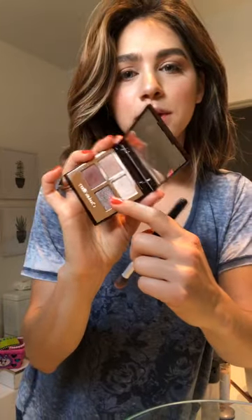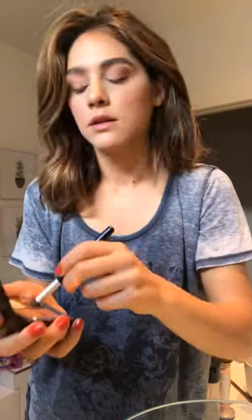And then the last eyeshadow is this super shiny one. I'm going to do a little bit of that with the same brush and put that right in the middle, just in the center of your eye, because that's what's going to pop. I'm doing a little photo shoot today, which is the only reason why I'm getting all glam in the morning.